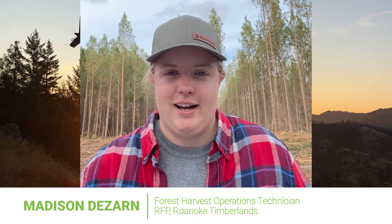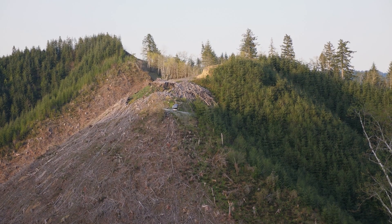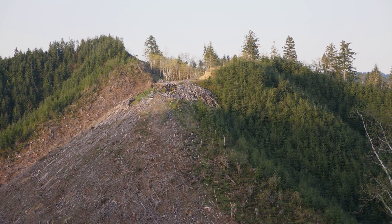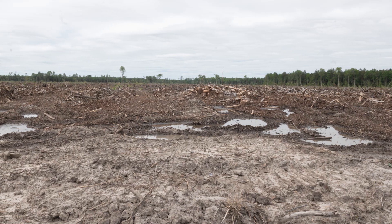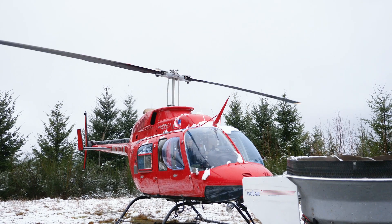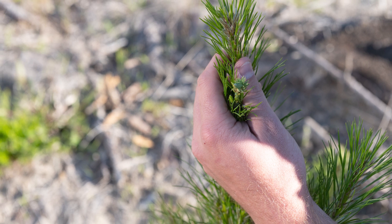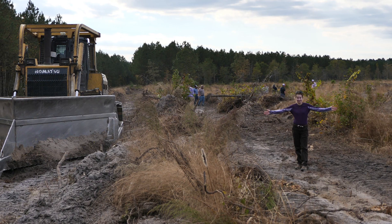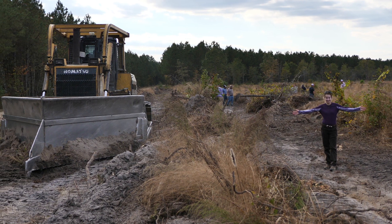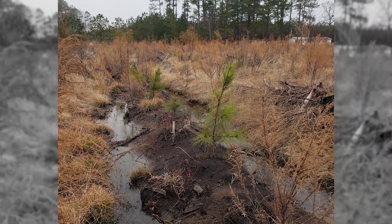My name is Madison Dazar and I am the forest harvest operations technician for the Roanoke Timberlands. Before a site is ready to be planted, we also use mechanical and chemical site prep tools. Some sites have excessive soil compaction that require the use of machinery to fluff the soil back up. In our Roanoke Timberlands, our foresters rely more on herbicide application and mechanical site preparation than prescribed burning. Due to the generally flatter and lower elevations in the southeast, many sites require a large plow to raise a bed elevated from the standing water months before planting, which promotes better seedling survival and initial growth.